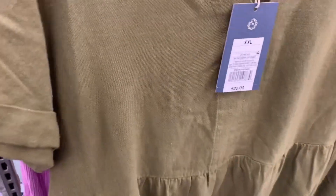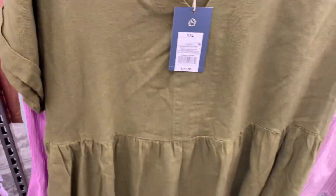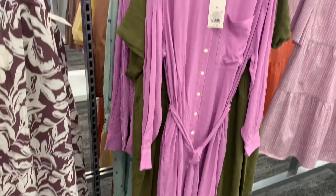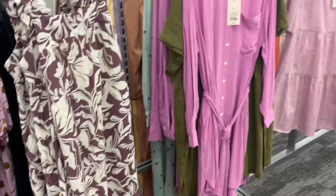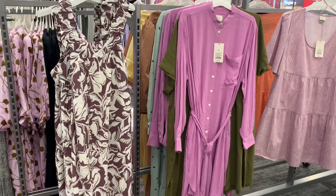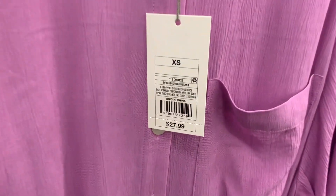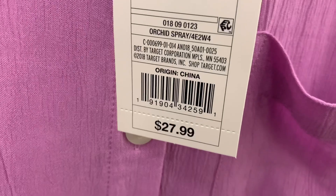Oh no way. Look at this one behind it. So you can also get this one. It's long sleeve. I like that one. That one looks so elegant. Let me back out so you can see it better. So yeah, that one also — so pretty. I love the color. And this one is a New Day. It's $27.99.